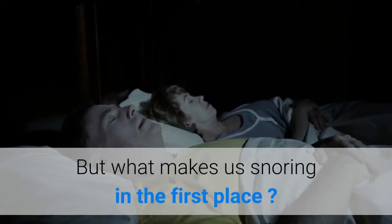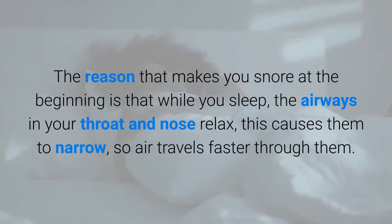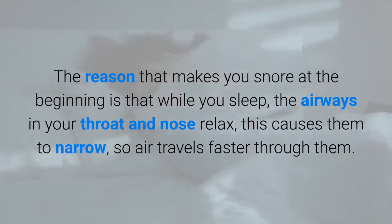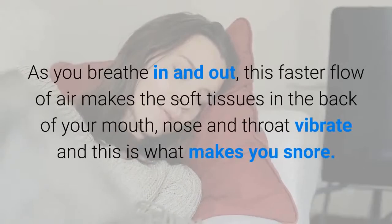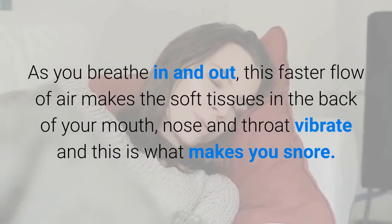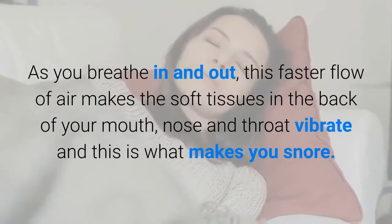But what makes us snore in the first place? The reason that makes you snore is that while you sleep, the airways in your throat and nose relax, causing them to narrow, so air travels faster through them. As you breathe in and out, this faster flow of air makes the soft tissues in the back of your mouth, nose and throat vibrate — and this is what makes you snore.